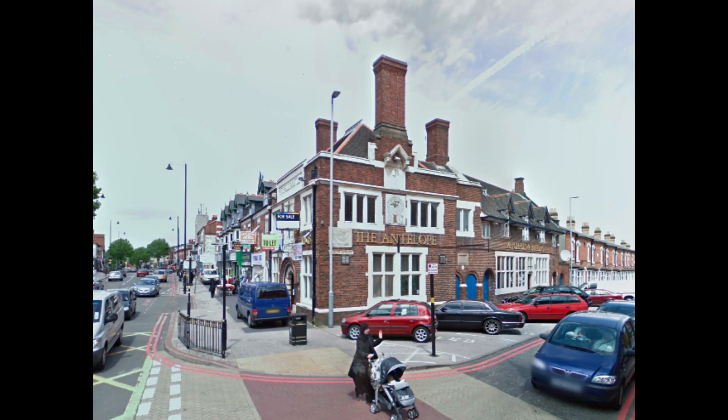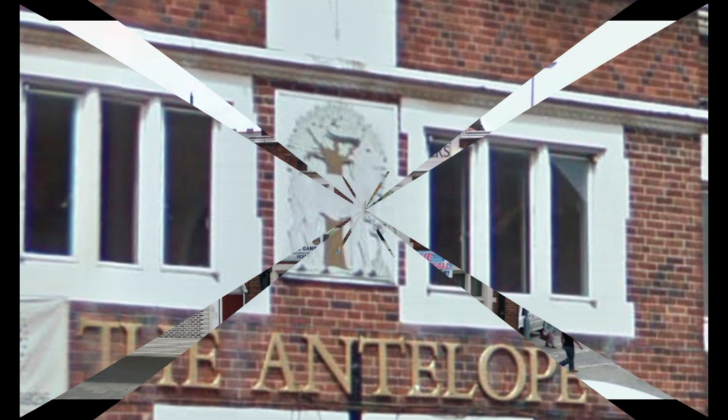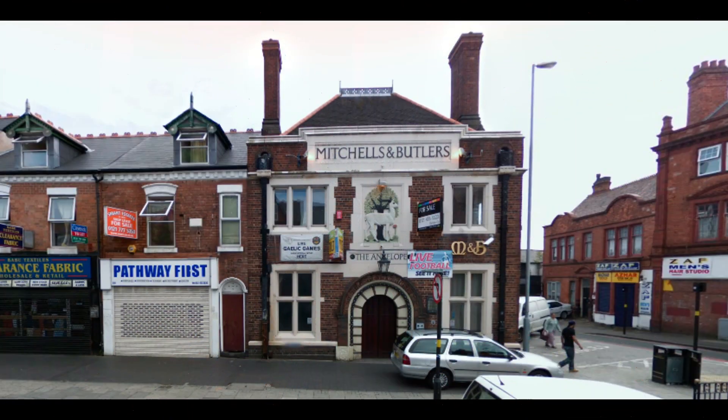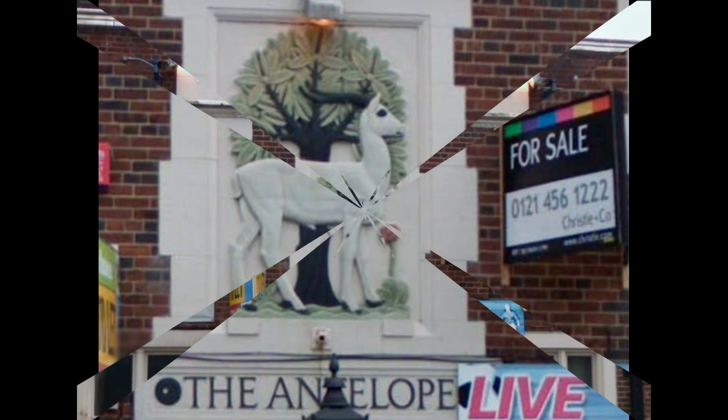This public house first opened its doors in 1924 but sadly is no more, though the historic building still stands. Now converted to house the Indian restaurant Haged Spices, the structure remains a grade 2 listed building featuring remarkable bas-relief carvings on the exterior, designed by acclaimed local artist William Bloy.